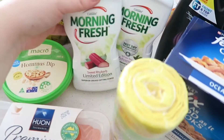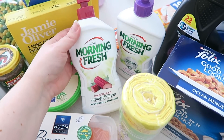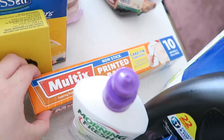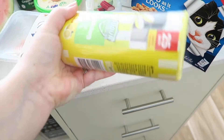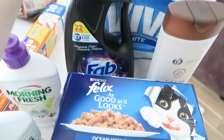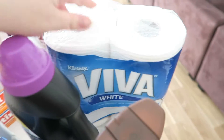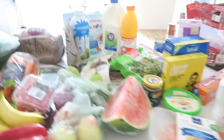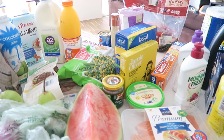Then we have two dishwashing soaps — these were on special for about a dollar sixty so we got two — some baking paper, rubbish bags, cat food, laundry detergent, some body wash, and paper towels.